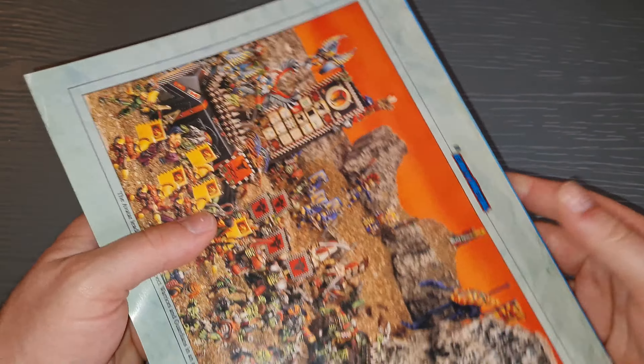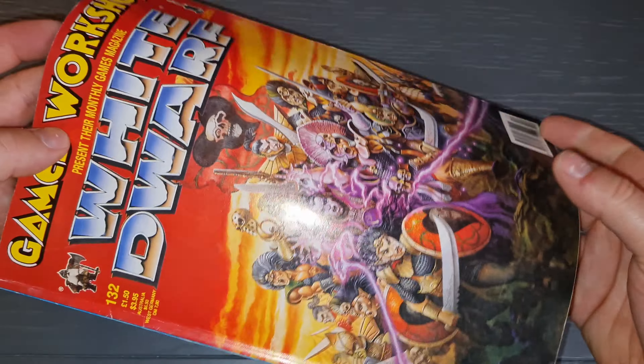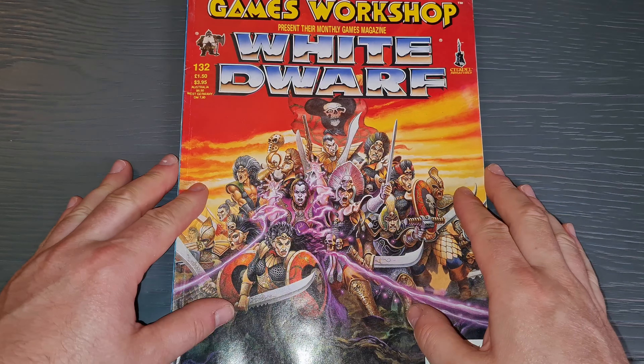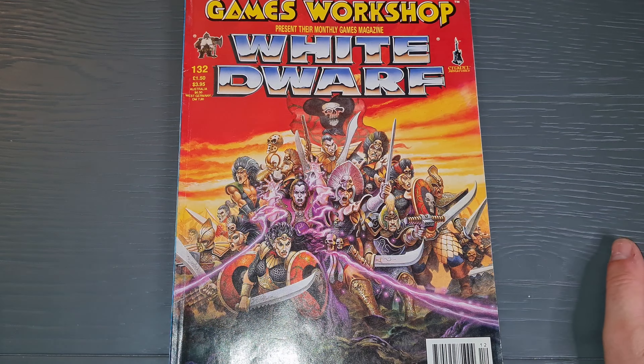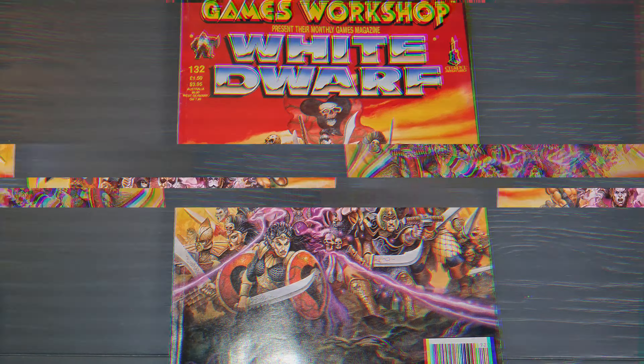The Genestealer Cults - they were amazing. Over here the Patriarch, the Magus, the pure strange Genestealer Cults, the Elder Guardians. Mech boys - to be honest with you, these Mech boys stand up today against the current models, I have to say.